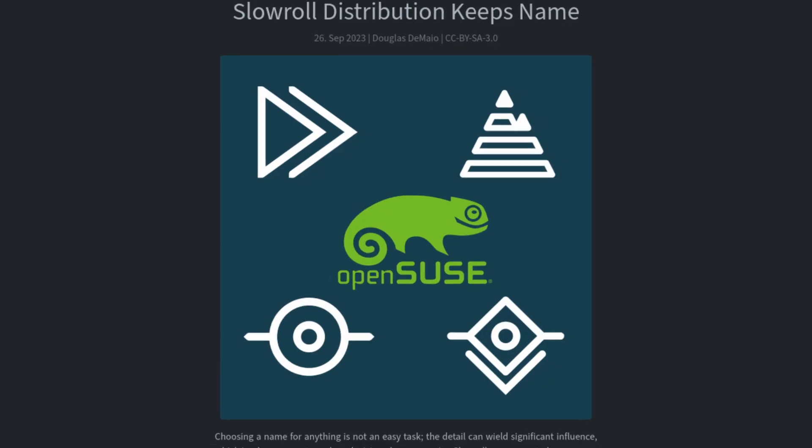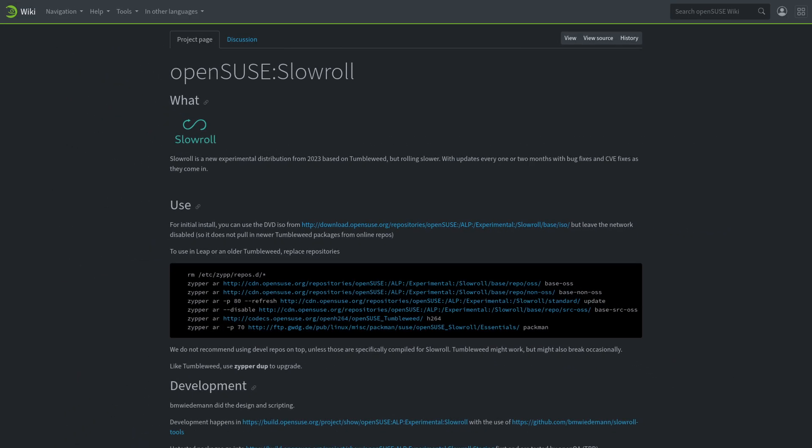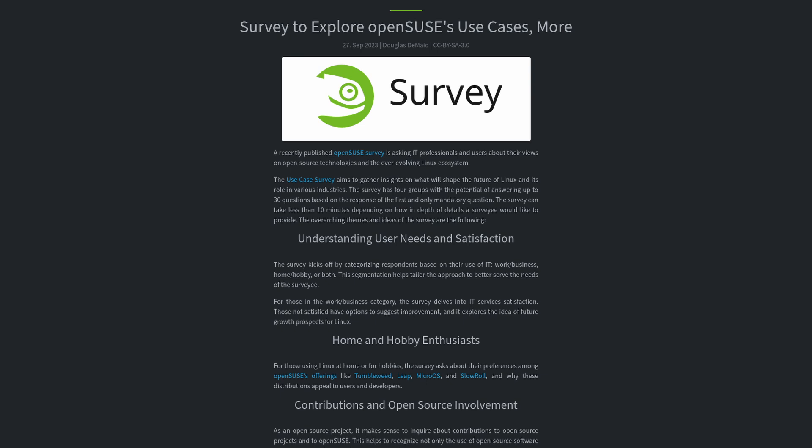OpenSUSE is in the news this week with their new experimental distribution called Slow Roll. Slow Roll is based on Tumbleweed, but it rolls much slower. Tumbleweed rolls updates out every one to two days, and Slow Roll does this process every one to two months — but it will also include bug fixes and CVE fixes if they come in during that period, to make sure those things are added as soon as possible. I like the idea of Slow Roll because sometimes rolling releases are a bit too much, and Slow Roll sounds like a good hybrid alternative.